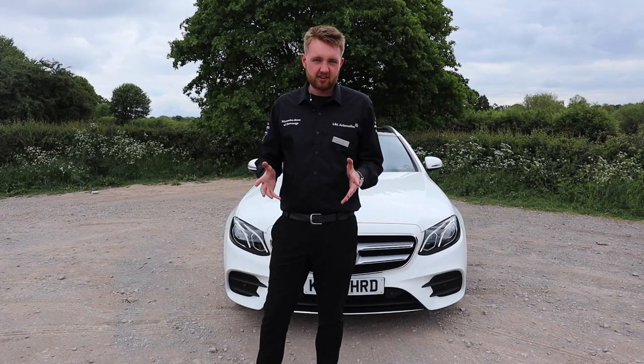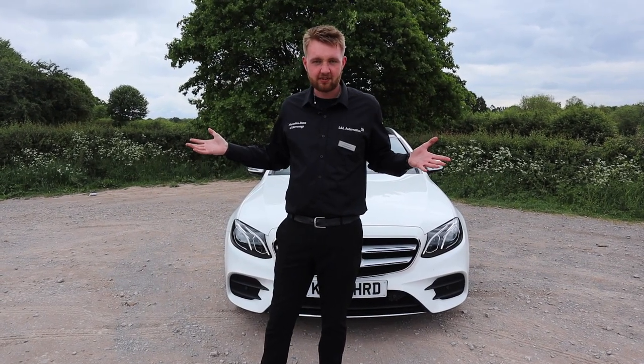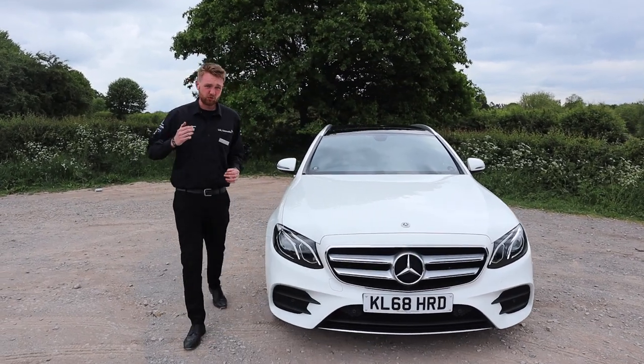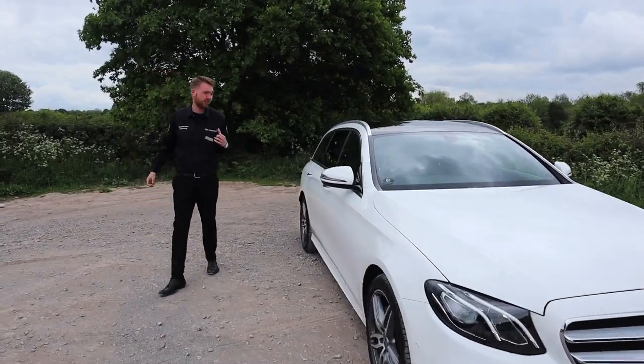Usually when I'm doing things like this, I start with the exterior and the front of the car. But let's do things a little bit differently — walk around with me towards the back of the car.